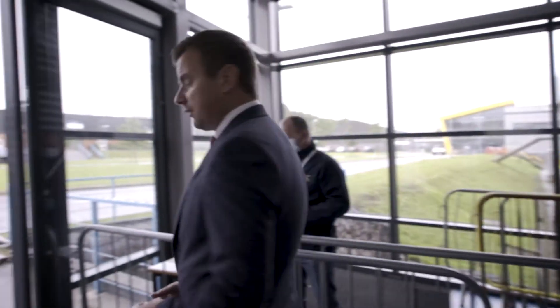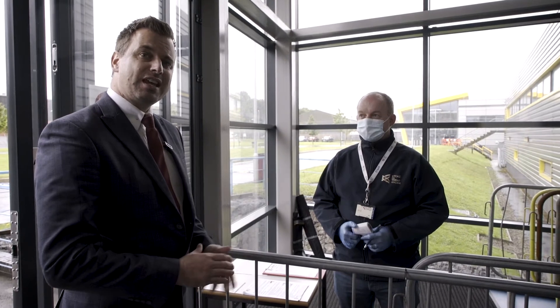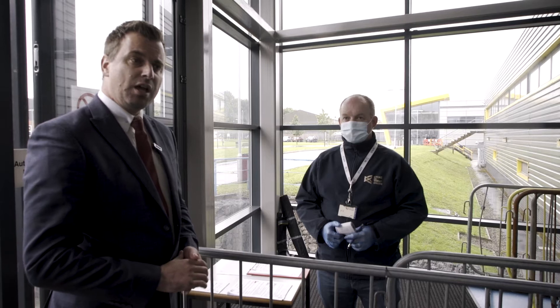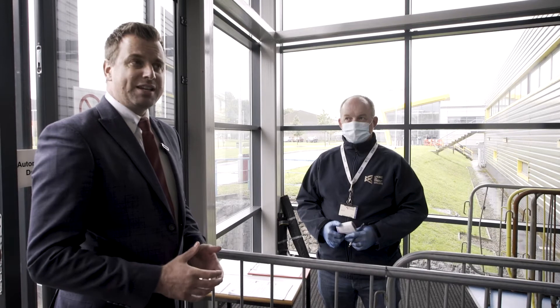Upon entry to each faculty area, you'll be greeted by the head of department — in this case, Tim Johnson, the head of construction — but the procedure is the same for every single area of the college. Part of the process is track and trace, where we record your name and also ask to record your temperature. We ask for the temperature because if it is slightly above 37 degrees, it may be an indication that your body is fighting some sort of virus or infection.